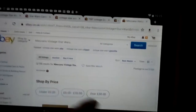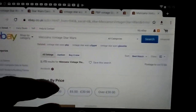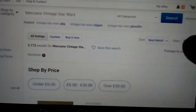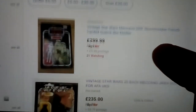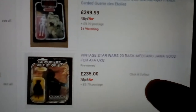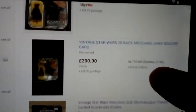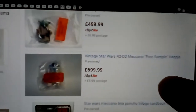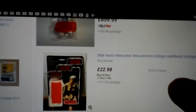In this video I'm looking at some eBay searches I commonly do. The first one is Meccano vintage Star Wars — that's French stuff. You've got a re-card at 299 quid, a Meccano Jawa at 235 — that's a really common one. There's another Jawa, and some loose figures in Meccano baggies — you can see how expensive they are.